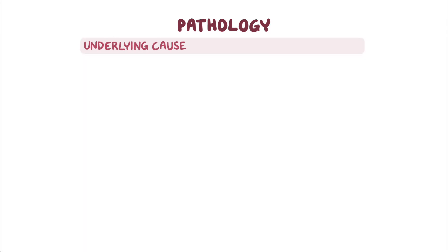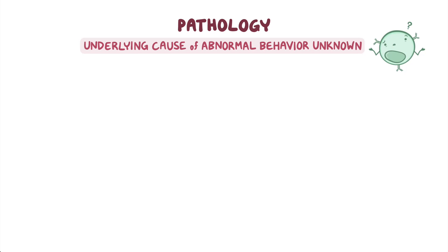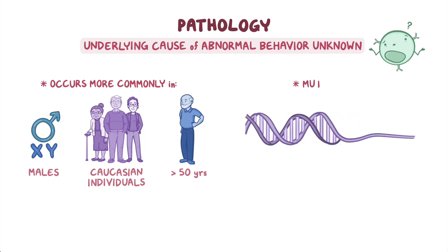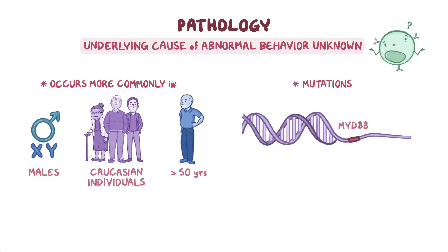The underlying cause of the B lymphocyte's abnormal behavior is unknown, but it tends to occur more commonly in males than females, as well as in Caucasian individuals and in those who are over 50 years old. Most people with Waldenstrom macroglobulinemia have a specific change or mutation in the MYD88 gene, and 30-40% of affected people have a mutation in the CXCR4 gene. These mutations occur in the Waldenstrom cells only and are not inherited.